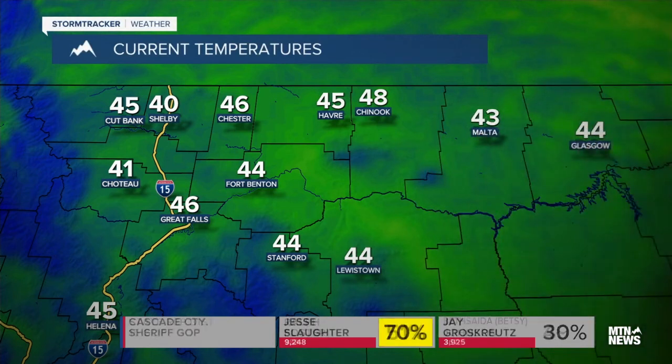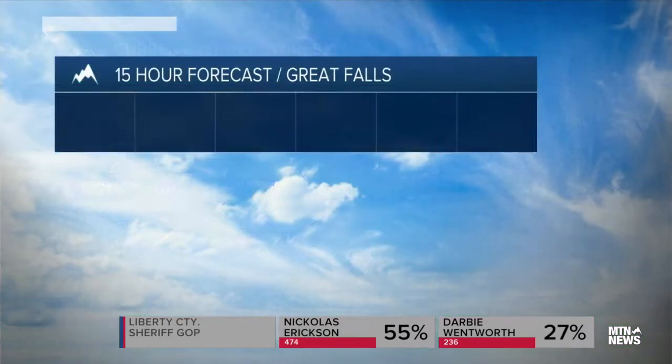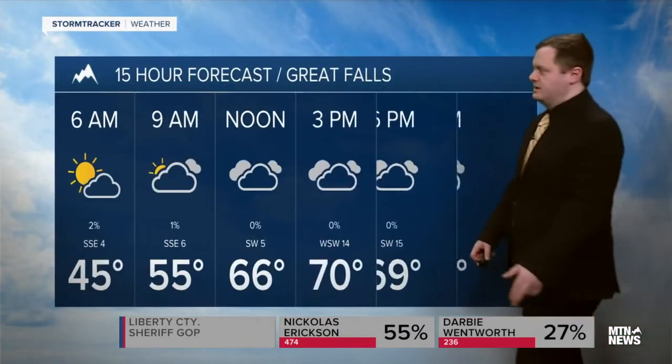Current temperatures right now are in the 40s for the most part, low to mid 40s. 46 currently in Great Falls, 45 in Helena, as well as up in Cutbank and over in Havre, and 44 degrees out in Glasgow.